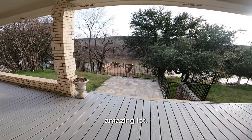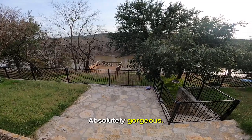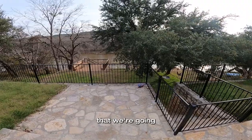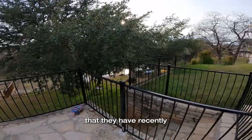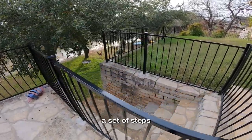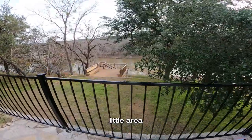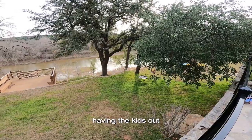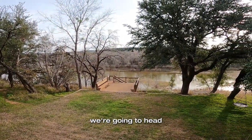Look at this amazing lot — oh, absolutely gorgeous. It's so peaceful and quiet. We've got some steps that we're going to go down to this level. I love this wrought iron fence that they have recently put in. There's also a set of steps to go down here to the river. This is a great little area for playing or running around or just having the kids out to enjoy. There's another little area — we're going to head down there next.